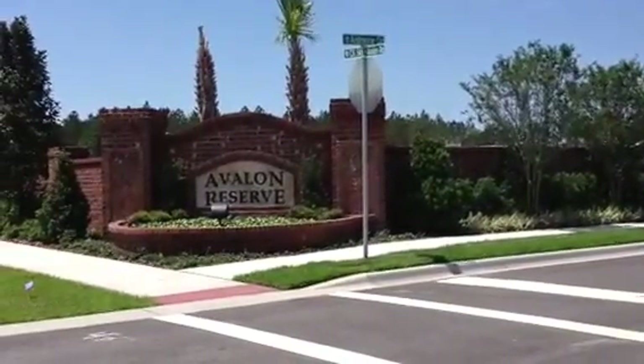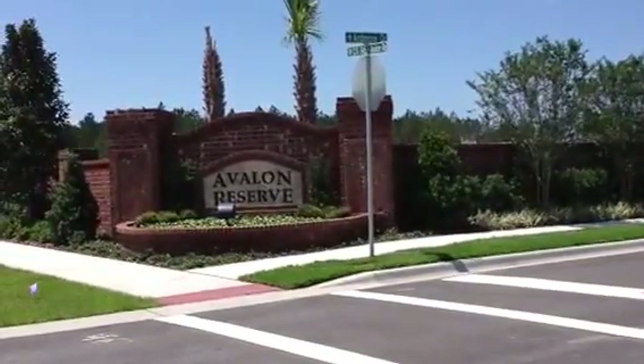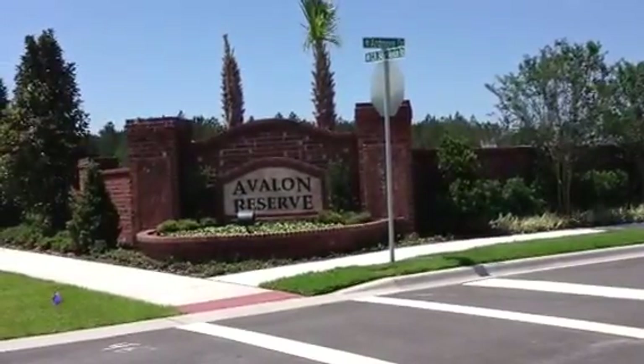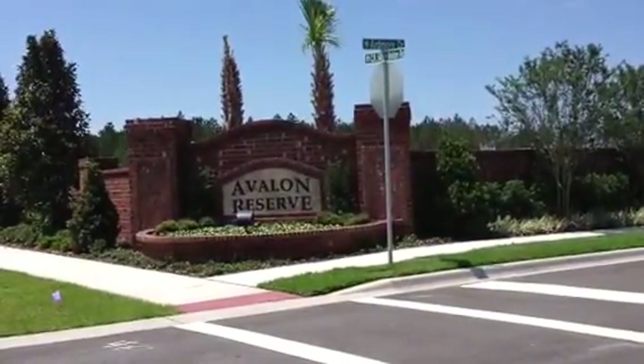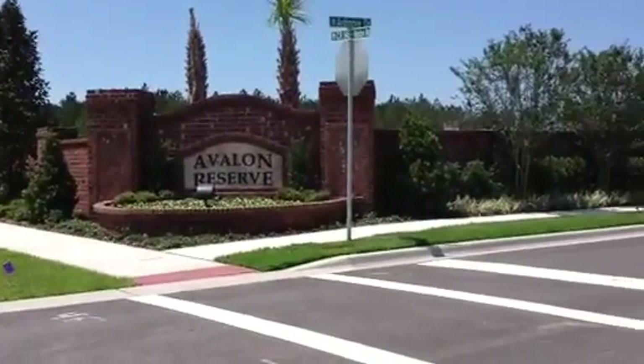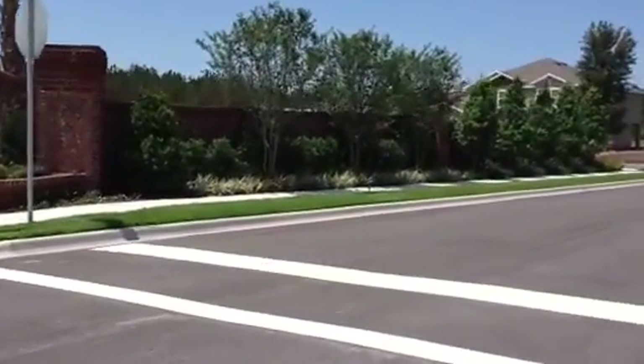This is Mark Hyde with RE-MAX. Today we're in Winter Garden at the community Avalon Reserve. We're just starting up here — we're still building the model home — and I wanted to give you an update as of the beginning of May. Let's go inside and take a look and see what progress is being made.